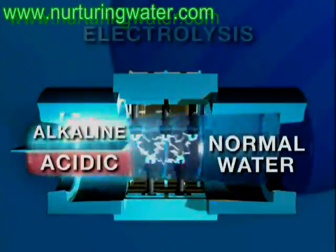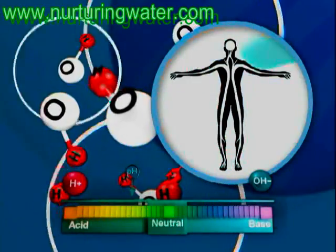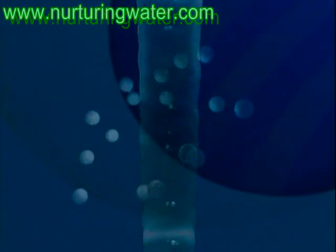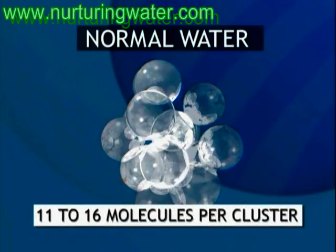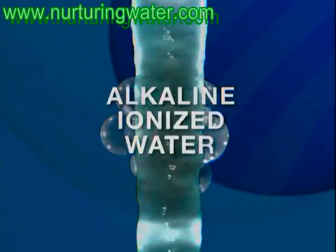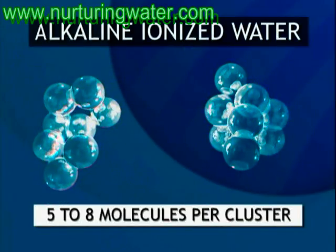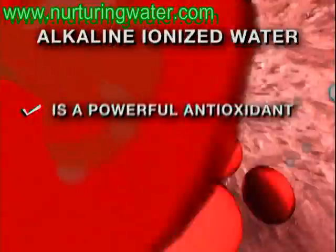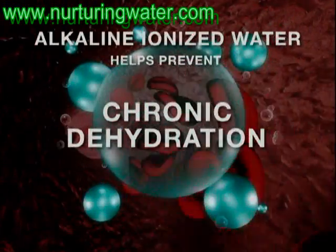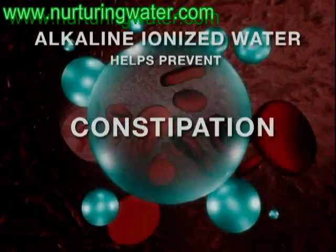Alkaline ionized water is actually restructured during electrolysis, which significantly improves hydration because the water becomes easier for the body to absorb and utilize. Water from tap or bottled sources is normally clustered in groupings containing 11 to 16 water molecules, but alkaline ionized water is reformed during ionization, and the water molecules are reduced to only about 5 to 8 molecules per cluster. This allows the water to penetrate the cells easier and can help battle or prevent many of the problems associated with chronic dehydration, such as low energy, digestion disorders, constipation, and obesity.